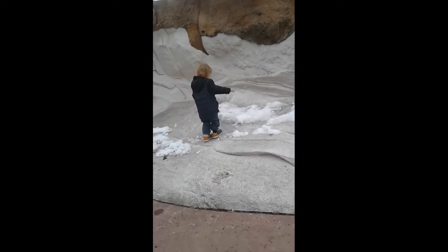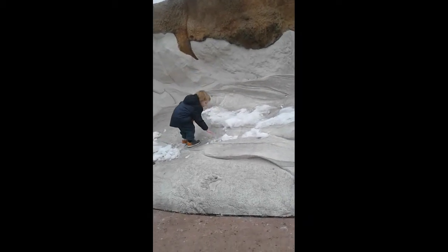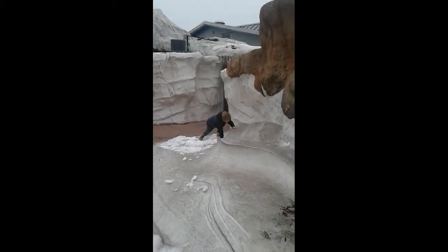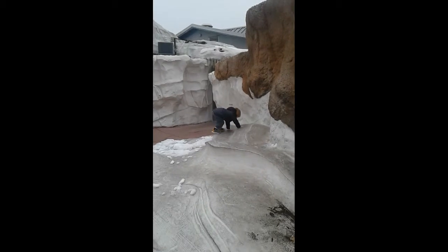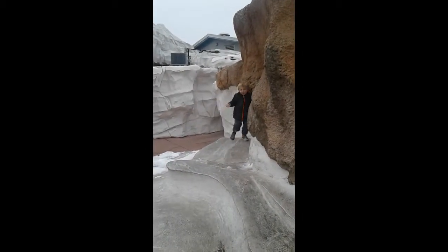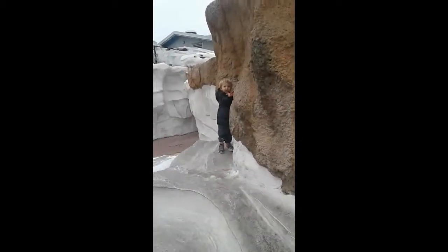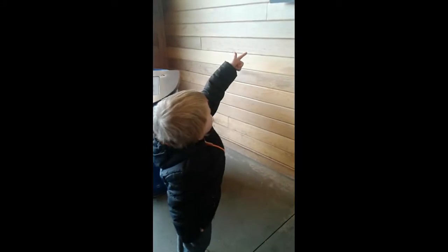Whoa! Can you climb up there? Wow, you're a great climber. That doesn't look so easy, is it? Whoa! Good job! Woo-hoo! Great climbing, Max. Come on, run this way. Help you? Max, what did you find? We've got to find that polar bear and that polar bear.